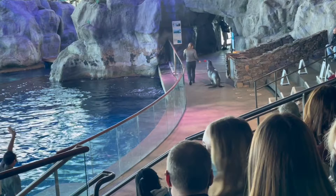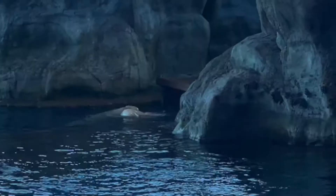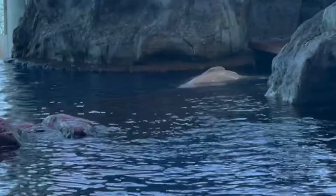Hmm, I wonder what those two creatures are. They're really big and they're also really white. Can you guess what they are? That's right! They're beluga whales!